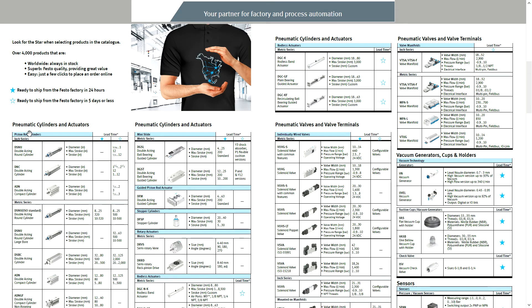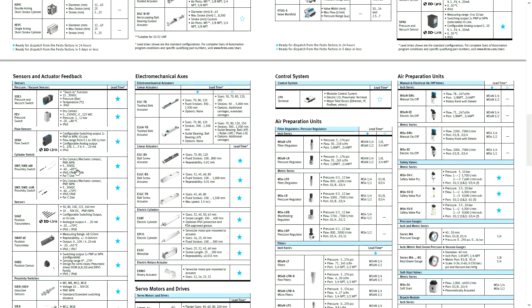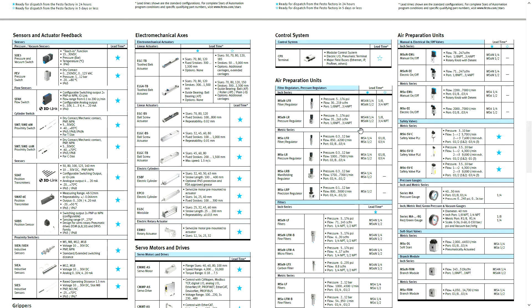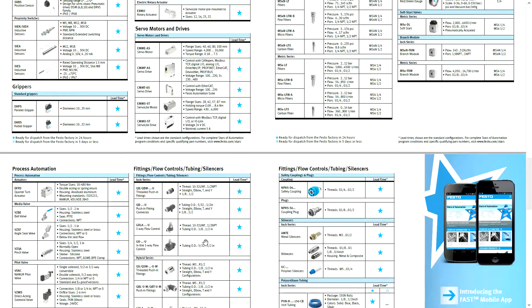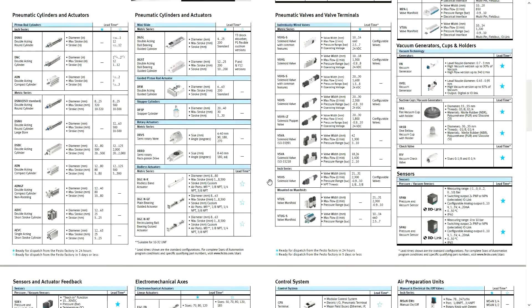As you can see, we have pneumatic cylinders, pneumatic slides, valves, manifolds, vacuum, all kinds of sensors, electric cylinders, air prep, gauges, fittings, servo motors, controllers, process valves — just about anything you'll use in automation.